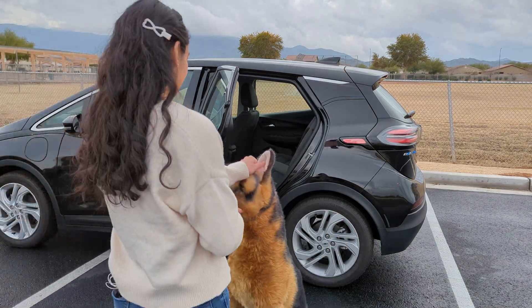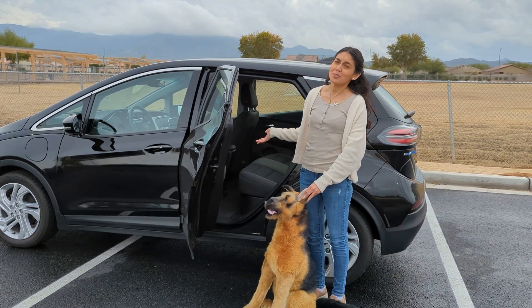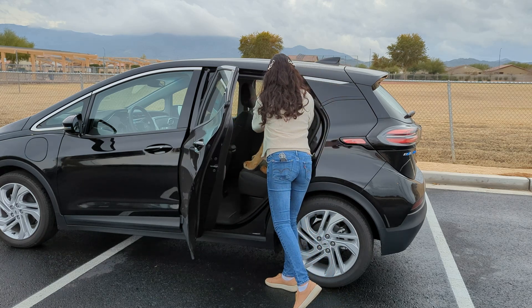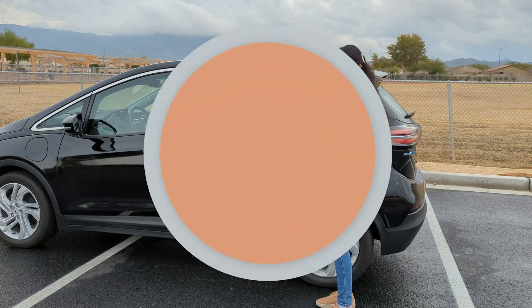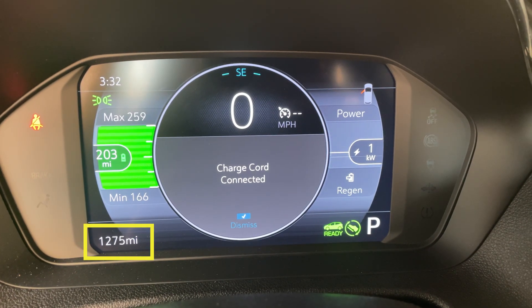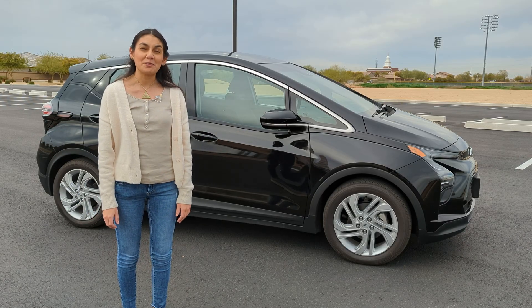We are currently fully charged and the odometer is at 1,275 miles. Later on, we'll check back in on the range before we fast charge it.